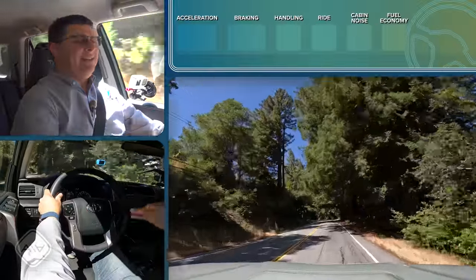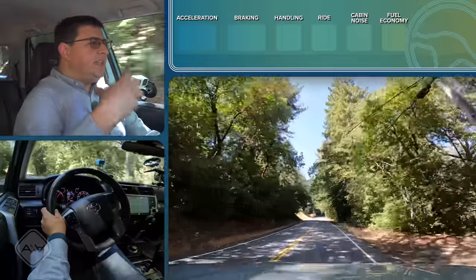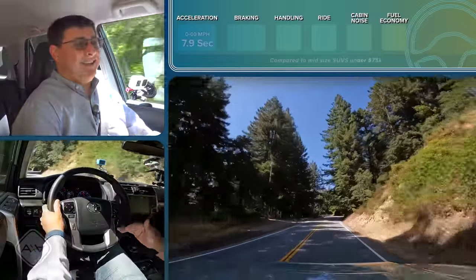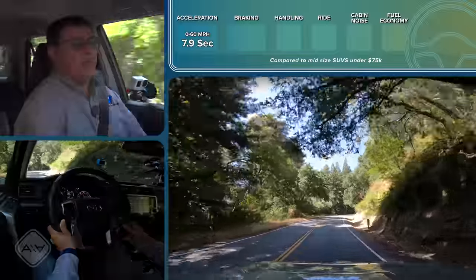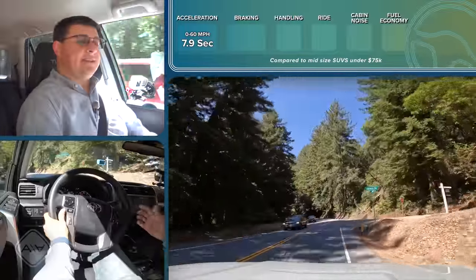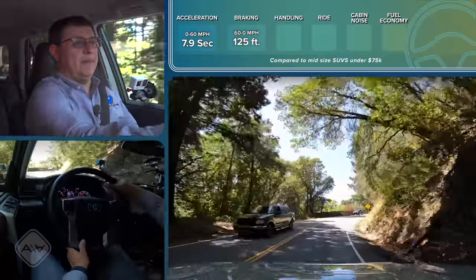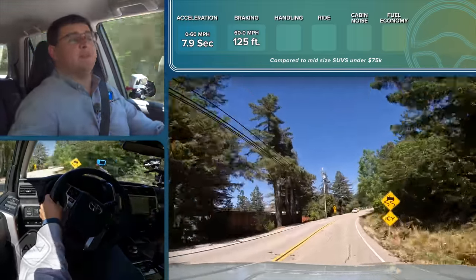Out on the road, the retro vibe continues. There's definitely a decent amount of spacing between the gears in this five-speed automatic, so just as the engine's really getting into the meat of its power band, it's time to shift and it's all over. That's why zero to 60 definitely takes a while. Zero to 60 in this model happened in 7.9 seconds — just a hair faster than the last model I tested, which was the TRD Pro about six or seven years ago that went zero to 60 in eight seconds. This also took a little less distance to stop: 125 feet in this model.